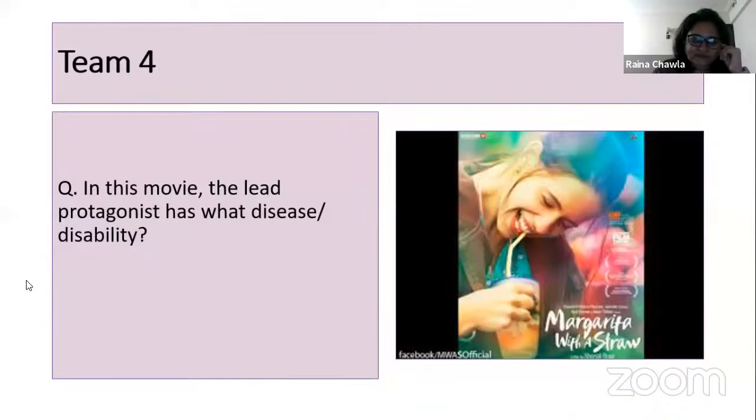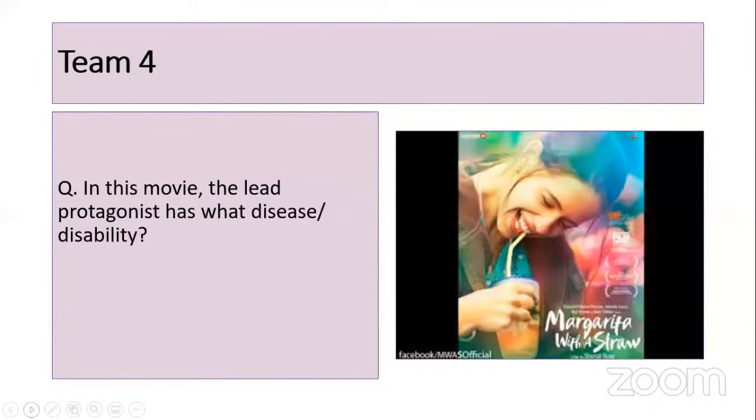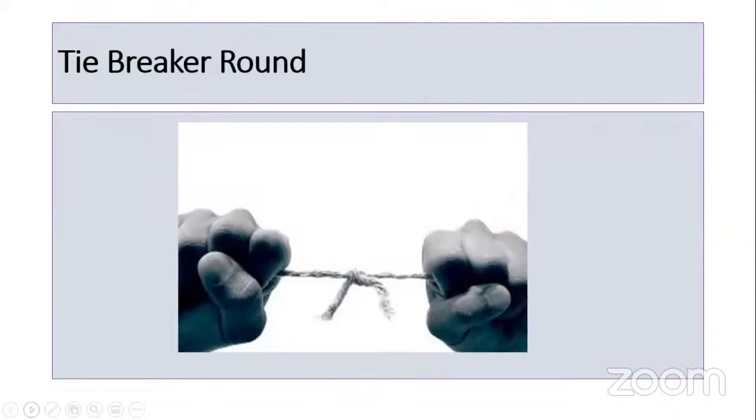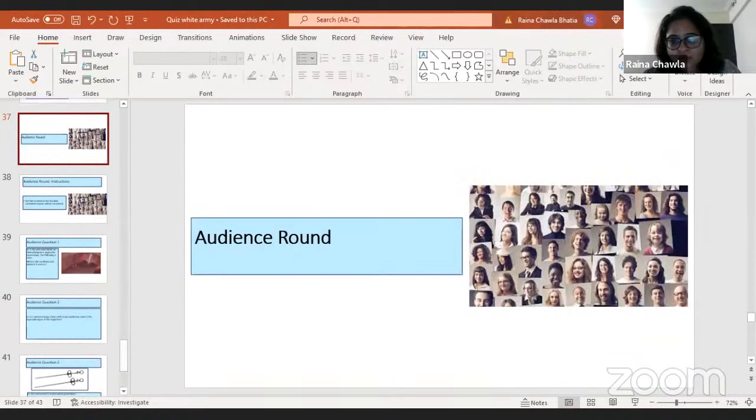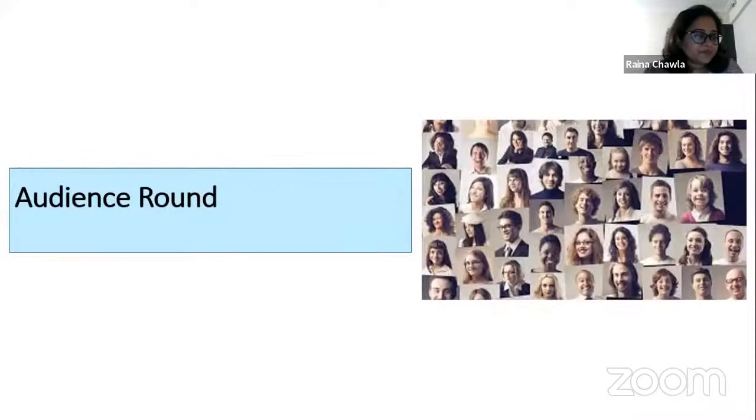End of entertainment round scores: Dr. Vaishnavi 5 points, Dr. Prathmesh 10 points, Dr. Puja 10 points, Dr. Himanshu 0 points. Scores are being calculated. Moving on to the audience round on YouTube and Zoom — anyone can answer. Participants may also answer, but let's give preference to the audience.